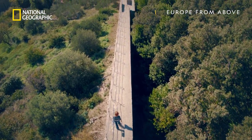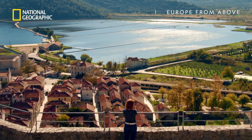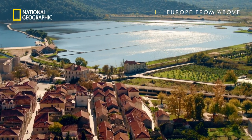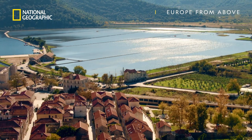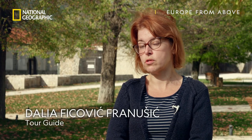Dalia Fitzovich Franusic believes that the view from the top of Ston's high walls reveals a clue to their huge scale. Everything you see here actually was built because of salt — there wouldn't be neither town nor the walls without salt.